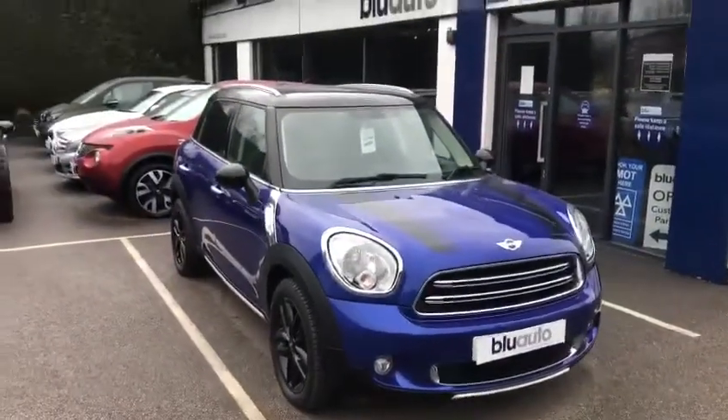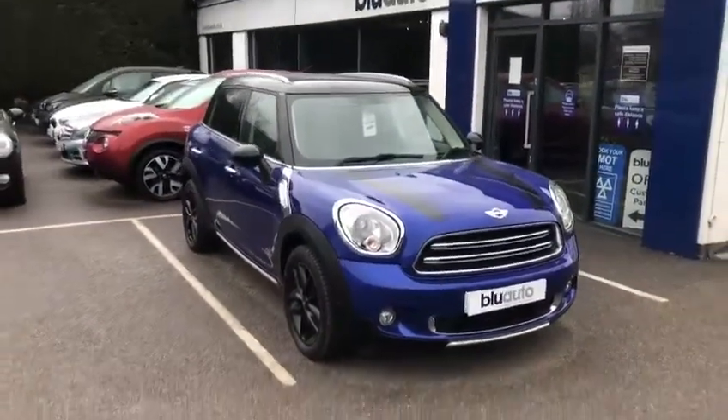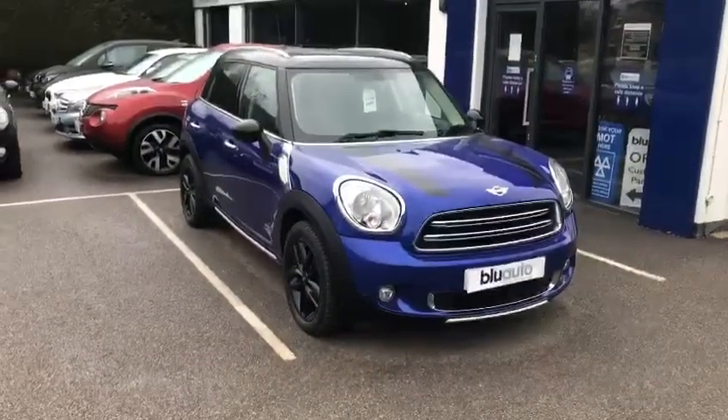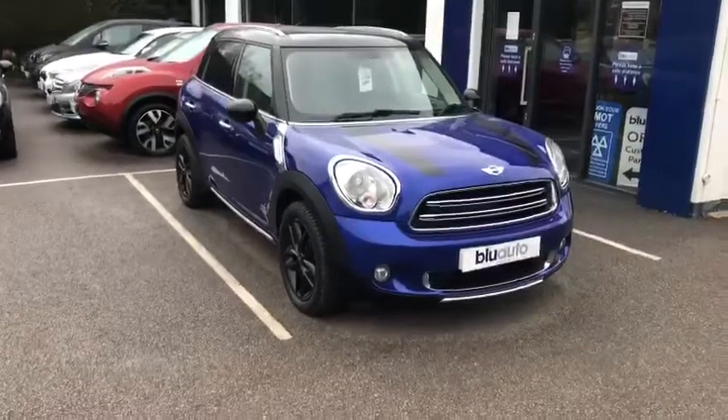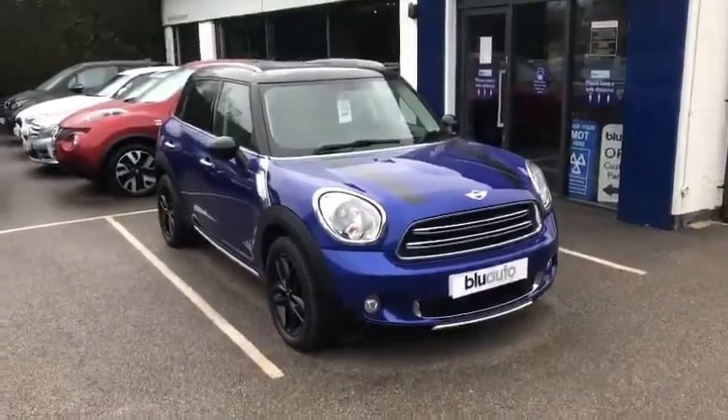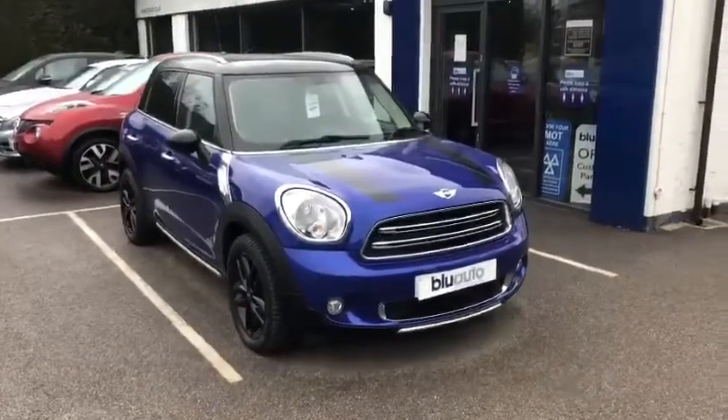Specification includes the chilli pack, the upgraded 17-inch alloys, tinted windows on the rear of the car, leather seats, heated seats, parking sensors at the rear, Bluetooth, iPod connectivity, and some rather nice mood lighting on the car which I can show you in just a second.